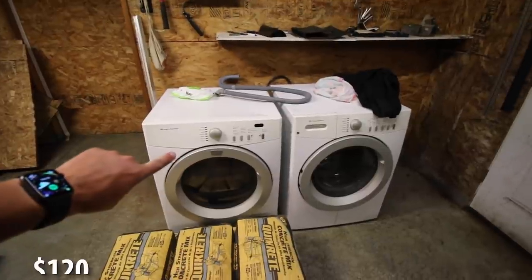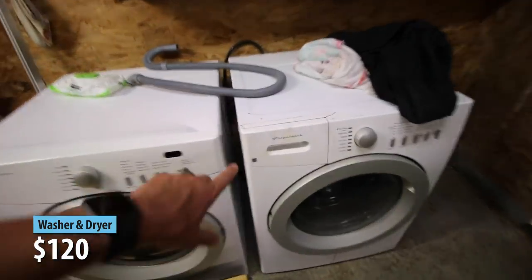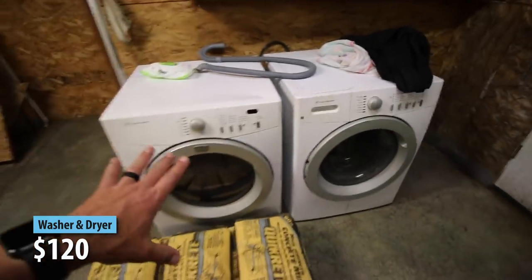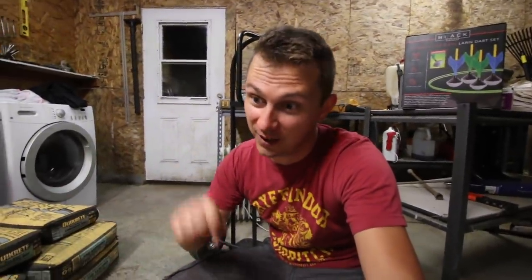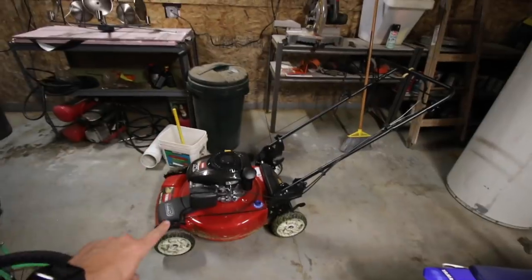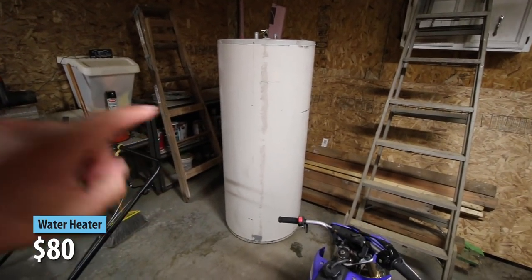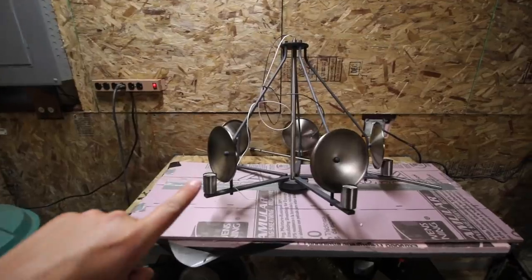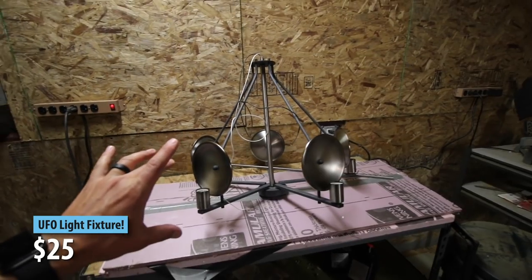Washer and dryer set, $120 for the pair. From a distance it looks pretty good, but up close it is definitely used and worn. But for $120, that's hard to pass up. A giant concrete mixer for $0 — it doesn't work, we have to fix it, but the hardware itself is sound and I was really excited about that purchase. Lawn mower, only a couple months old, $50. 80 gallon hot water heater, used, but only $80. Chandelier that looks kind of like a spaceship — it will have Edison bulbs in it, super cool. I think that was $25.